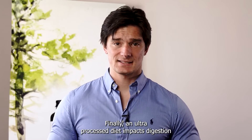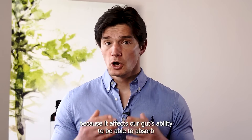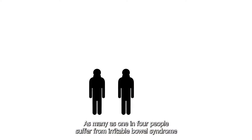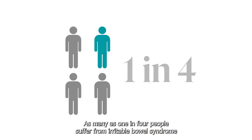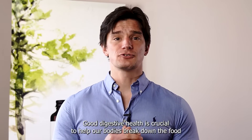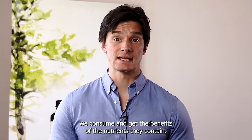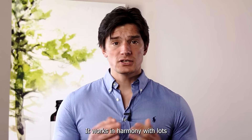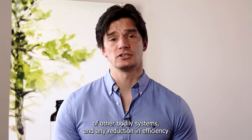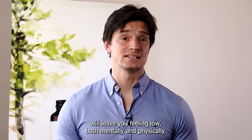Finally, an ultra-processed diet impacts digestion because it affects our gut's ability to absorb all the nutrients from the food we eat. As many as 1 in 4 people suffer from irritable bowel syndrome and this is rising. Good digestive health is crucial to help our bodies break down the food we consume and get the benefits of the nutrients they contain. It works in harmony with lots of other bodily systems and any reduction in efficiency will leave you feeling low, both mentally and physically.